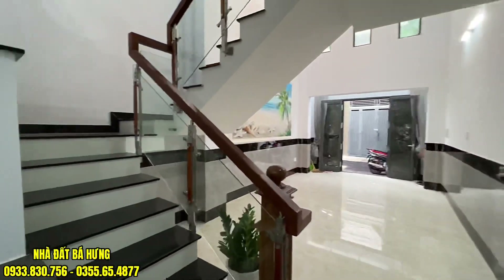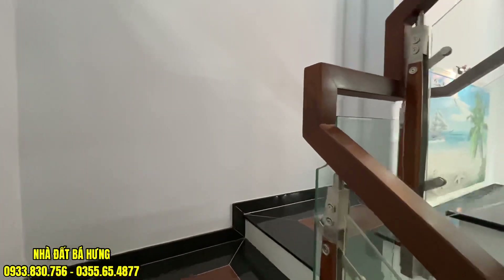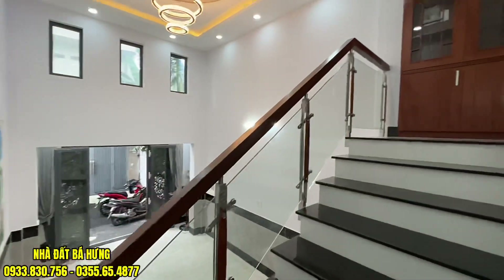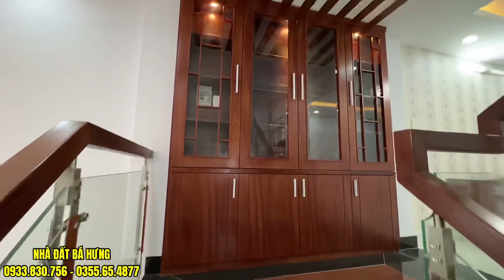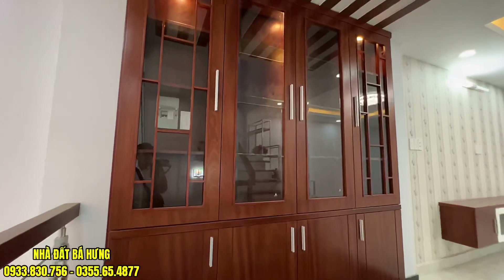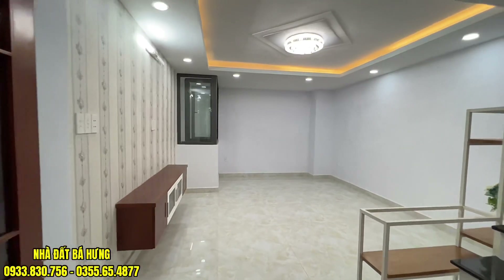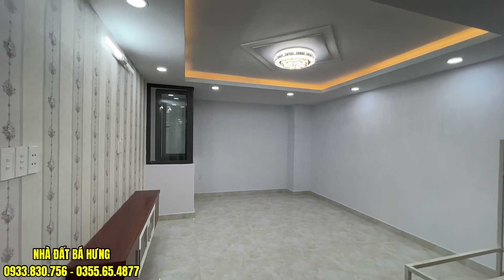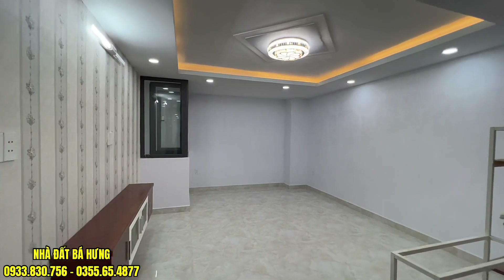Di chuyển lên không gian tầng lửng. Đường 5 mét, đường xe hơi, cuối hẻm đậu xe hơi thoải mái. Đất bây giờ cũng đã 5 tỷ một lô rồi. Ở đây có bộ tủ rượu gỗ sồi, và tầng lửng được làm kệ TV. Sàn trên này được ốp gạch 80, có dán tường một chút, đèn chùm trần thạch cao, có cửa sổ ra ngoài trời.